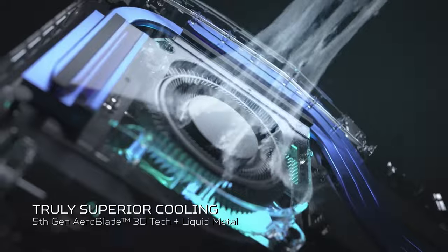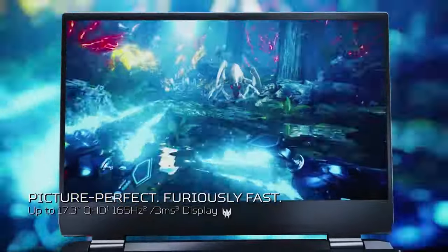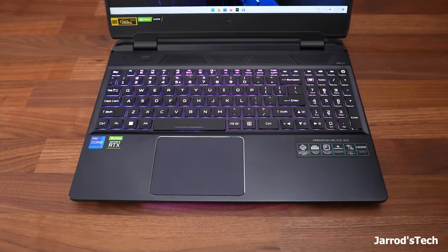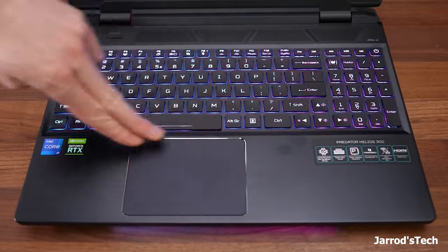The 144Hz display delivers buttery smooth visuals, while the RGB keyboard adds a touch of personalization to your fragging sessions. During testing, I was blown away by the Helios 300's ability to handle AAA titles like Cyberpunk 2077 at high settings. The cooling system kept things quiet even under heavy load.